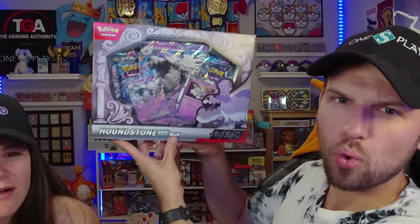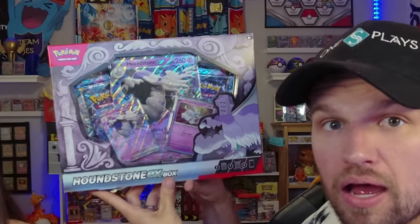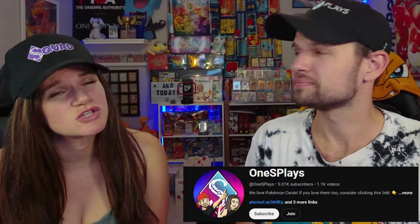We are opening the new Pokemon Houndstone EX box, and it is Spooky! Let's see what packs are inside. To start us off, we just want to thank everybody for 5,000 subscribers. It means so much to us.